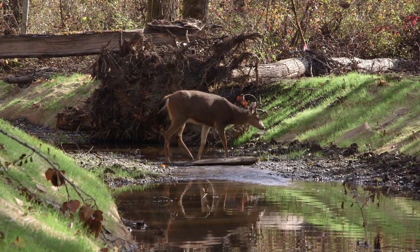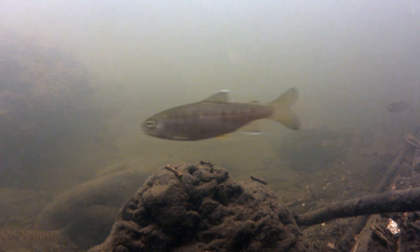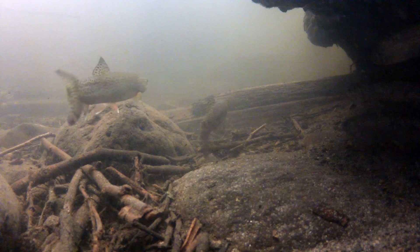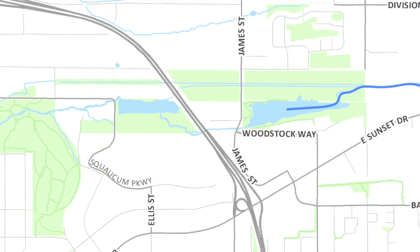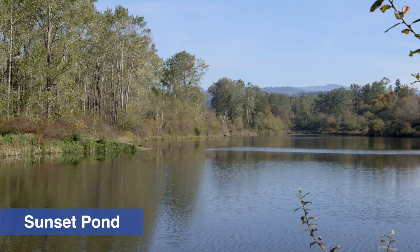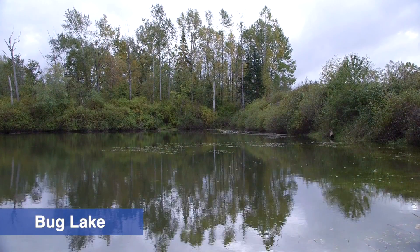Squalicum Creek was once considered prime spawning habitat for important fish species like salmon, steelhead, and coastal cutthroat trout. However, as the area developed, the creek was diverted from its natural stream channel and into two shallow water bodies known locally as Sunset Pond and Bug Lake. These ponds originated during the 1960s when the waters of the creek entered two gravel borrow pits left over from the construction of Interstate 5.